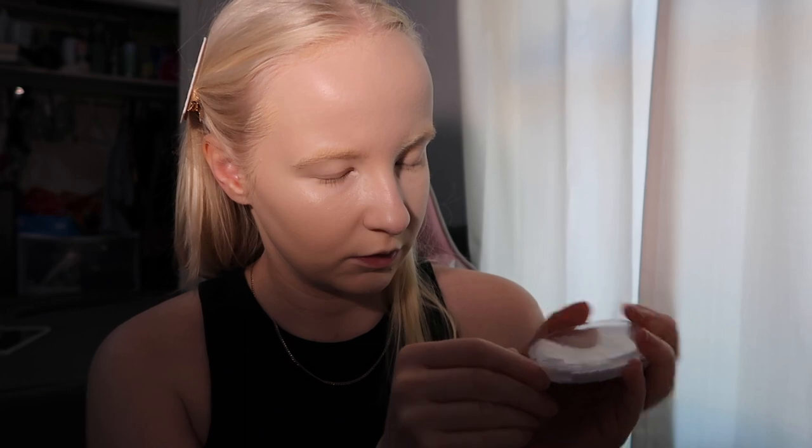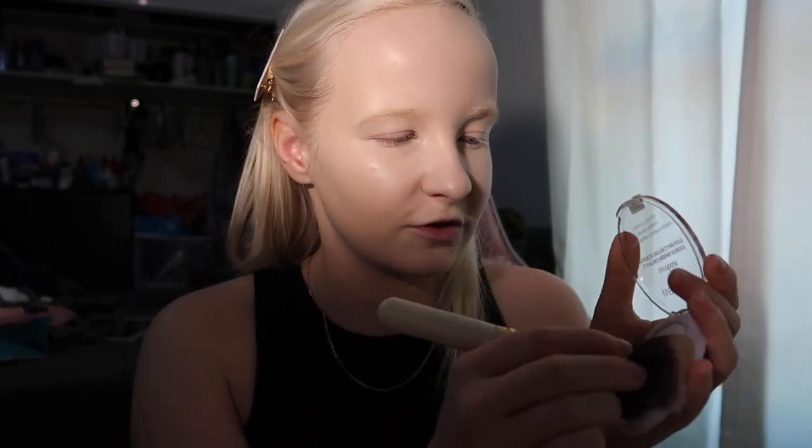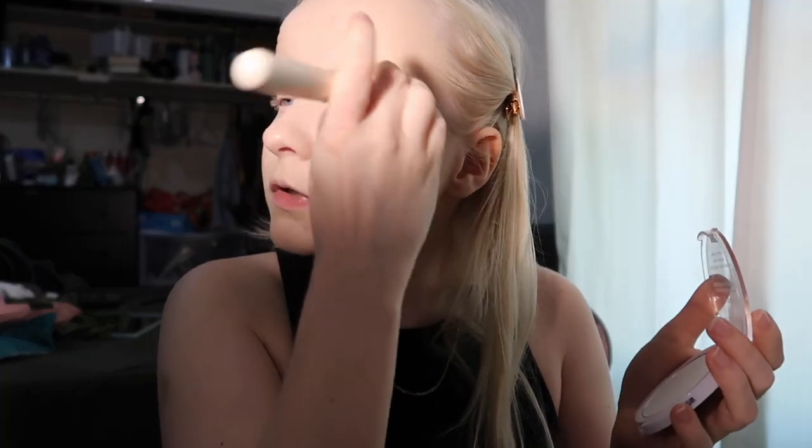I think I'm gonna set my under eyes first. Going in with the new Wet n Wild Bare Focus powder. There's a little bit of a smell coming off of this too — is that normal? Oh wow, that is so smooth looking. That is really good.